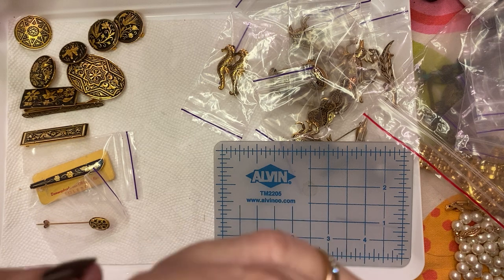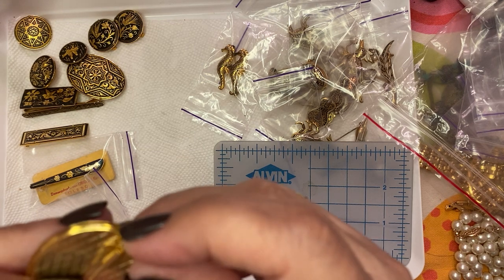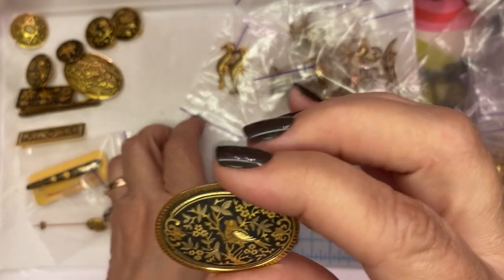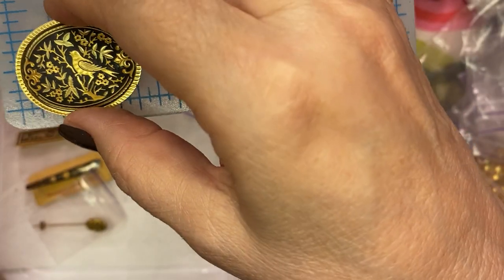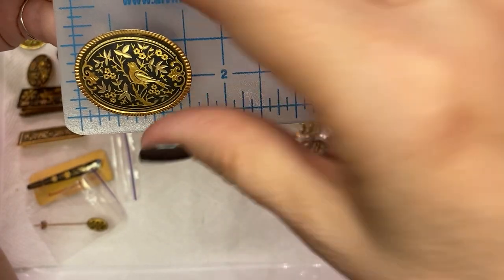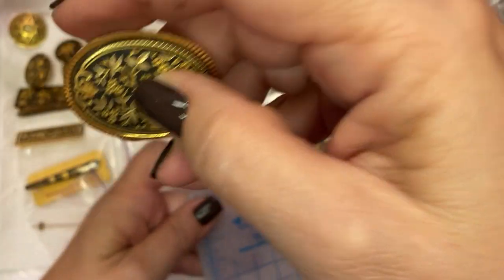Another way you can tell faux Domicene — this looks pretty darn real to me, but it's all one piece, and it's got this trombone clasp. It's a bird in an oval — it is Domicene but I don't know how old it is. It's about an inch and a half by about an inch and three quarters oval, just in really nice shape.